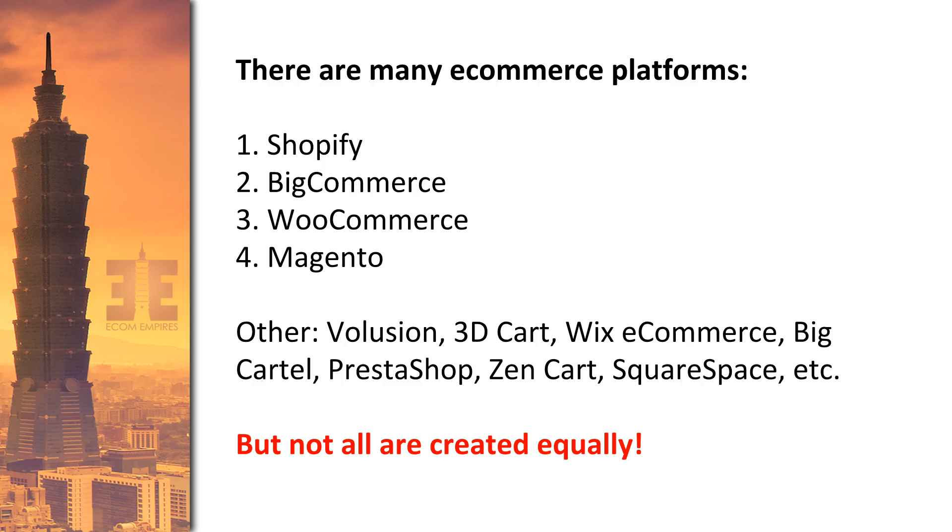WooCommerce is the WordPress platform, so people who come from a WordPress background often want to go with WooCommerce because they understand WordPress. Other platforms also out there include Illusion, 3D Cart, Wix's own e-commerce platform, Big Cartel, and PrestaShop. But not all are created equally. The most important thing to remember, no matter what level you're at, is that you need a platform that is easiest to use — one that is user-friendly and has a balance of affordable monthly payments versus transaction fees and payment processors.